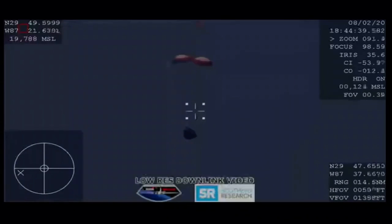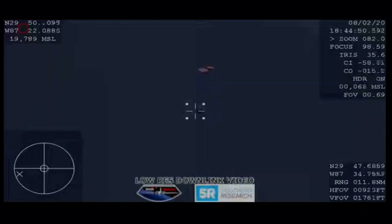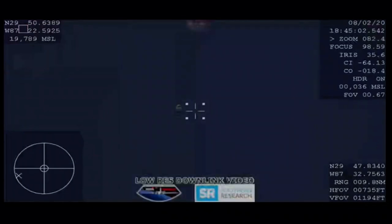Dragon under drogues. Drogue descent rate nominal. The expected velocity under the drogues is nominal. We're right at around 150 miles an hour and already dropping. You can see the drogues now detach, and there we have confirmation of deployment of the four main parachutes.